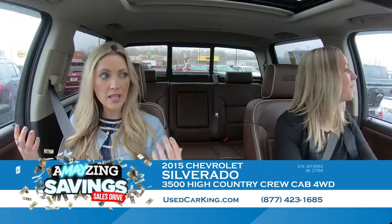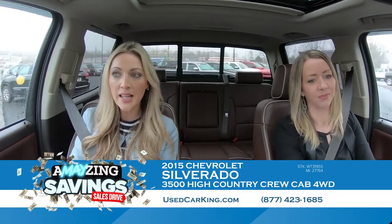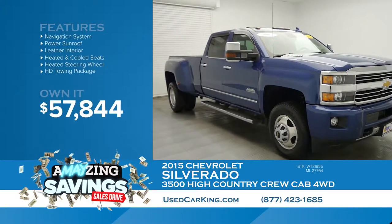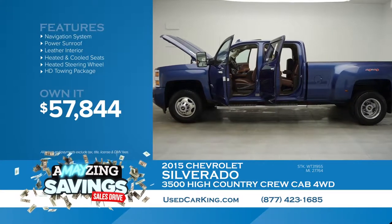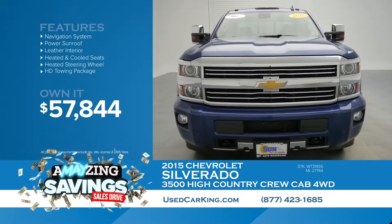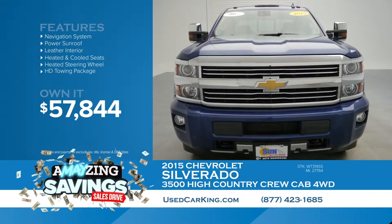This is the High Country — it's not going to last. This one has your name on it. Come in for a test drive, you will not be disappointed. This only has 27,000 miles on it, which is nothing for a 2015 — incredible. You can drive this home for $57,844 during our amazing savings event going on all month long at Sun. You don't want to miss it.